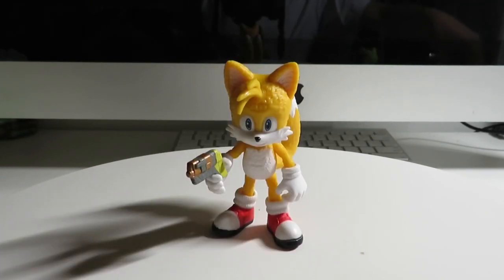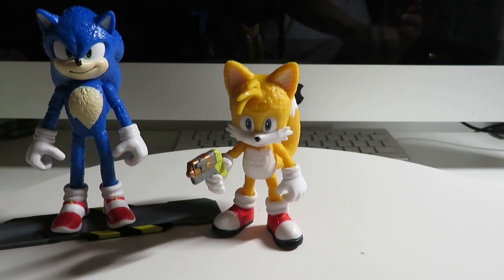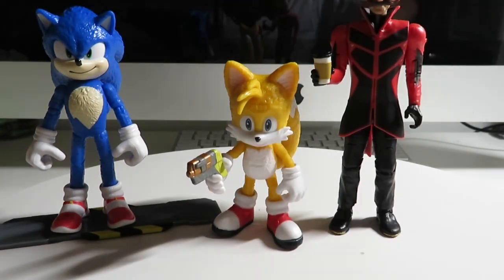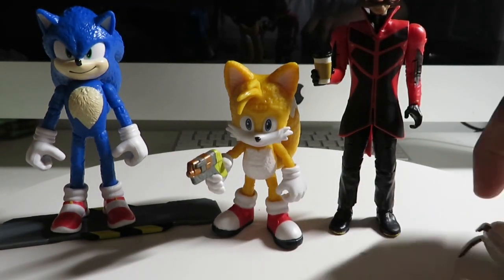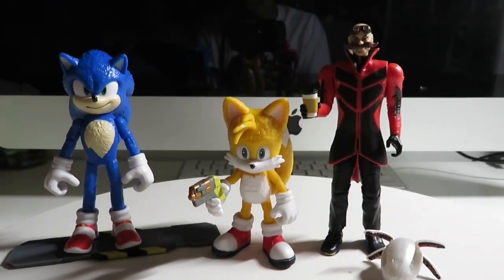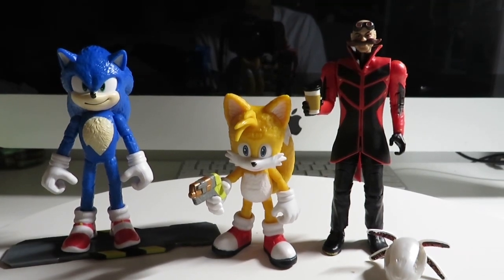And there you guys have it — there is Movie Tails. That's it for today's video. If you like this video, don't forget to comment down below what you think of this character Tails that I got today — the movie version of him. Don't forget to like, comment, and subscribe. Press the bell so you'll get notifications when I post new videos. Thank you guys so much for watching. This is Seanstar, signing out. Bye!